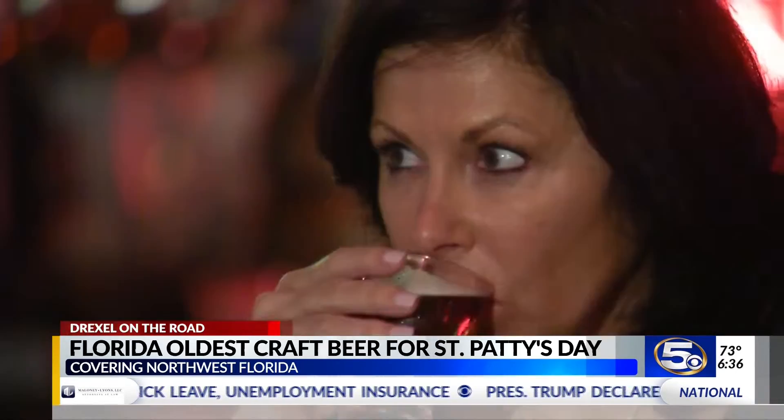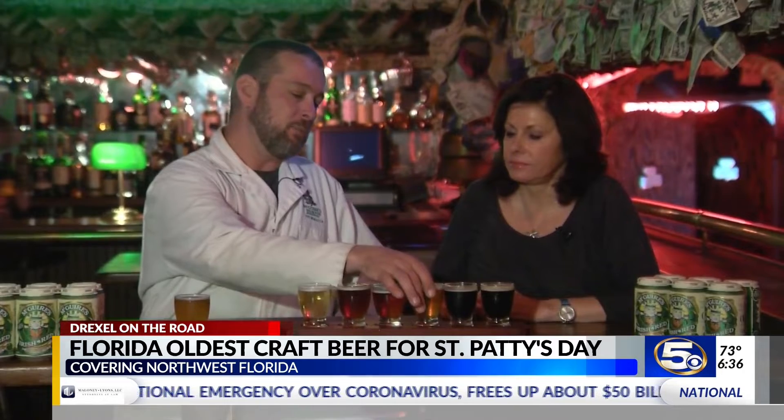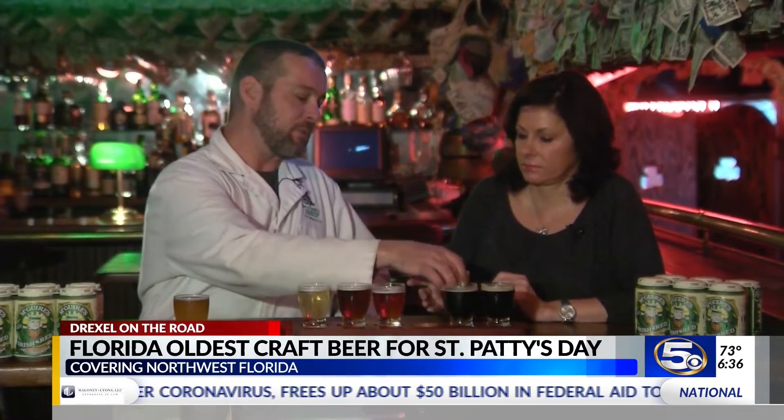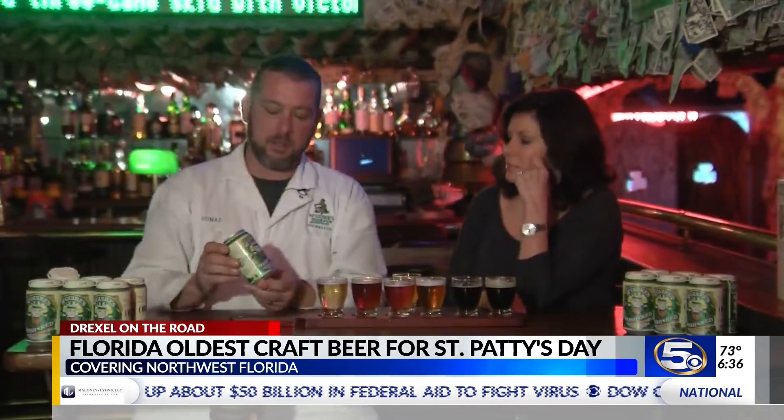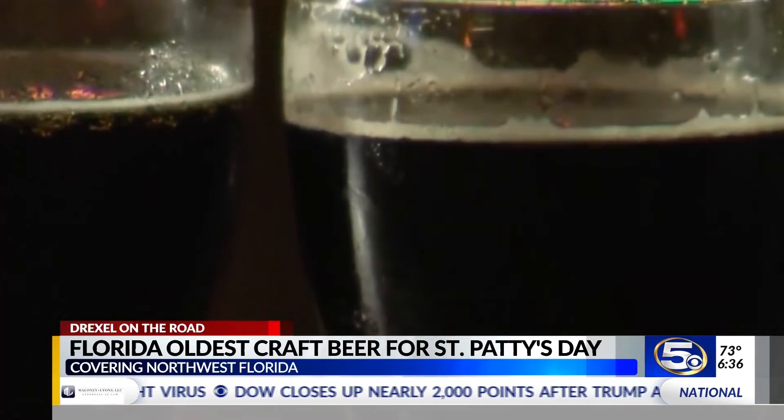This is our raspberry wheat — it's a nice, light, easy drinking beer. I like that. This is our IPA, and this one is all about the hops. Our McGuire's Irish Red is now coming in cans, and the batch we brewed today is batch 4,430.